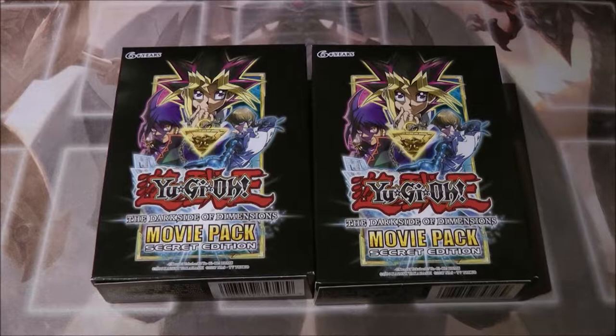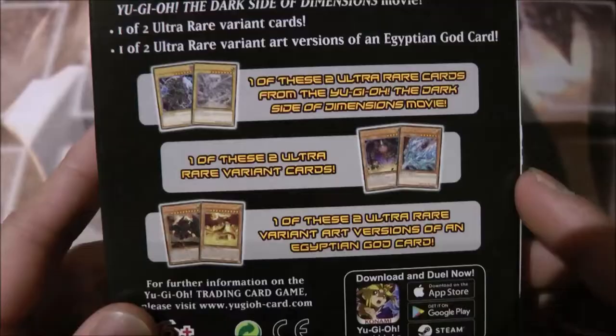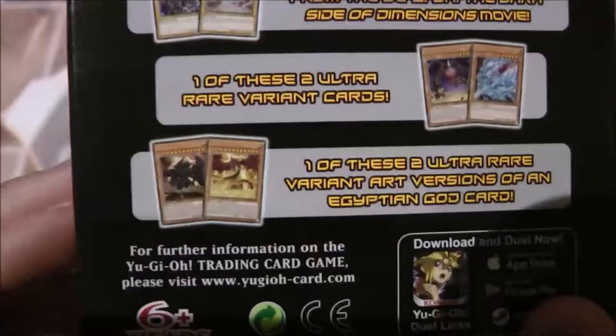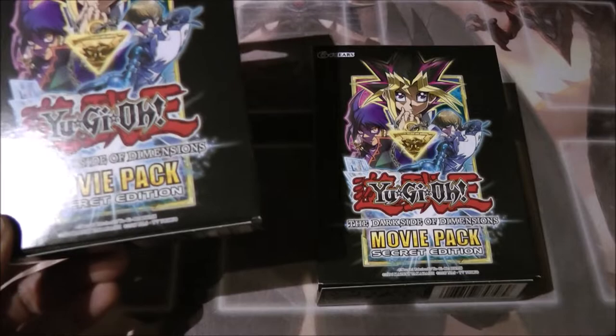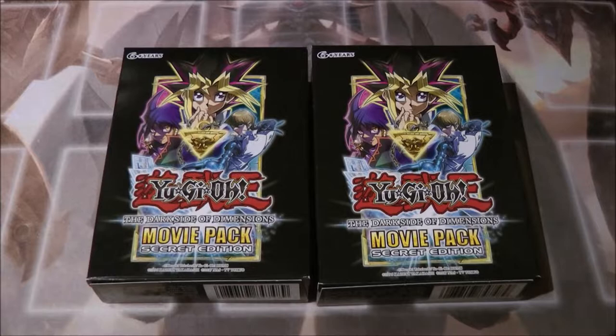I decided to get these packs again because I did buy the Dark Side Dimensions movie packs when they were first released, when the movie was released. On the front we got Yugi, Kaiba, and Aigami, and on the back you can either get the new artwork of Dark Magician or Blue Eyes, one of two ultra rare variant cards — either Duza the Meteor Cubic Vessel or Crystal Dragon — and one of the two new artworks for the Egyptian God cards. I got some pretty good pulls back in 2017 but only got like two packs, so I regret not buying more and not buying the gold edition.